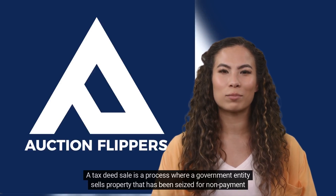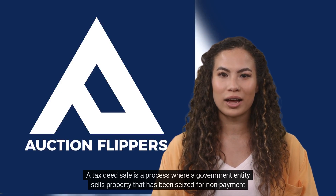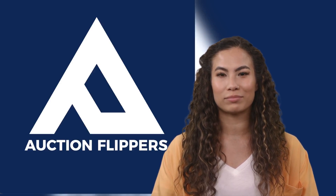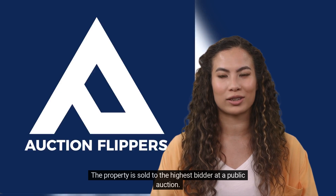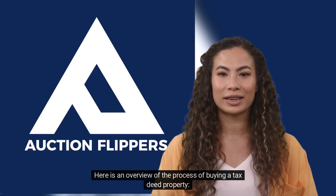A tax deed sale is a process where a government entity sells property that has been seized for non-payment of taxes. The property is sold to the highest bidder at a public auction. Here is an overview of the process of buying a tax deed property.